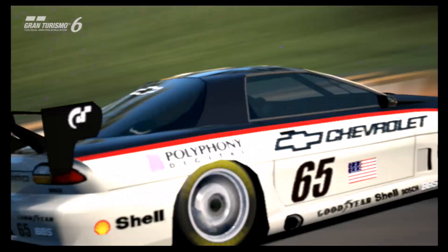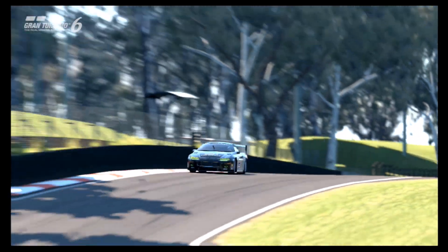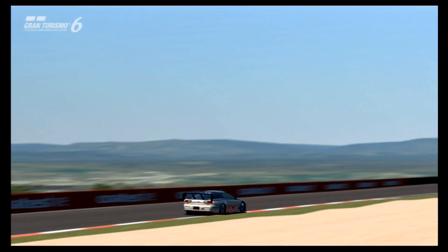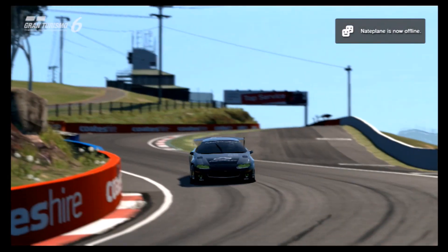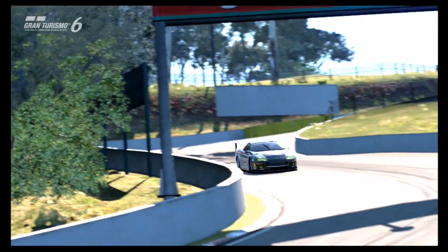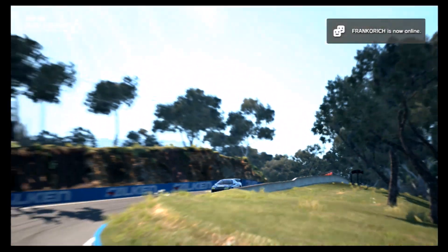This car has always been, ever since it was first introduced on Gran Turismo — which if I remember correctly was GT3 — one of my favourite racing cars. Because it's just such an underdog. It's the car that people just don't think of, they don't use, and even people who do own the car, such as myself, don't really give it the credit that it deserves.